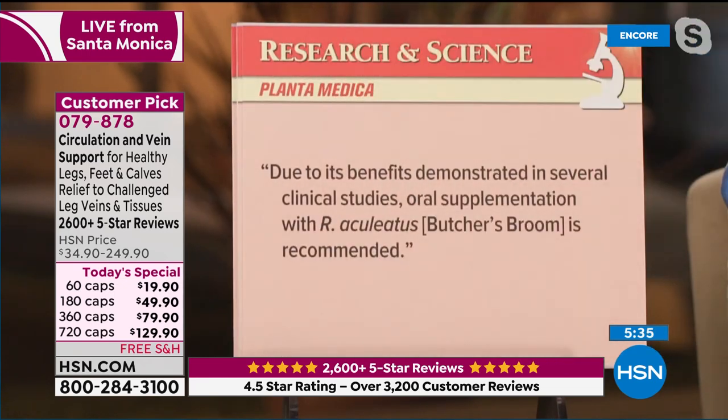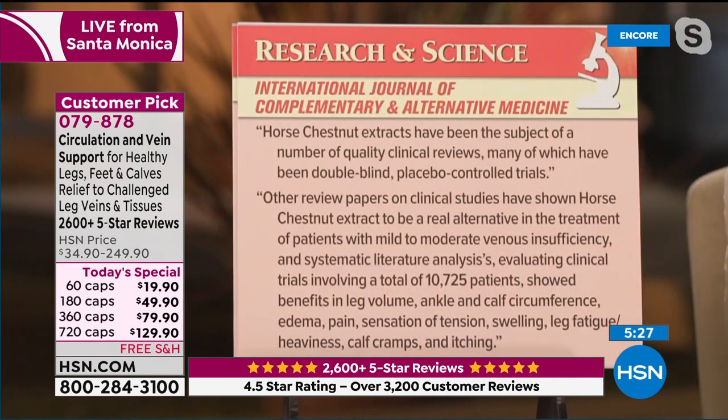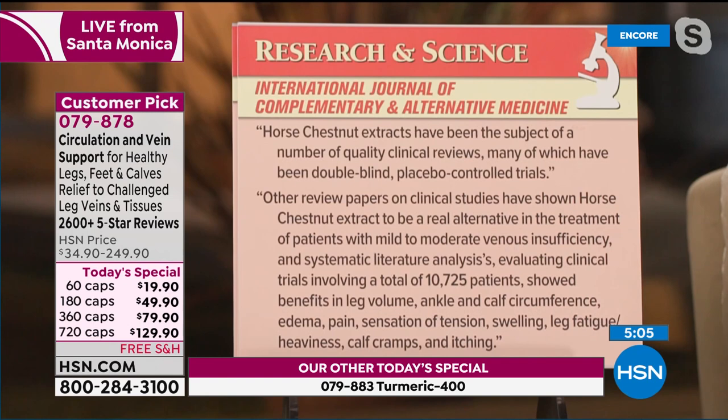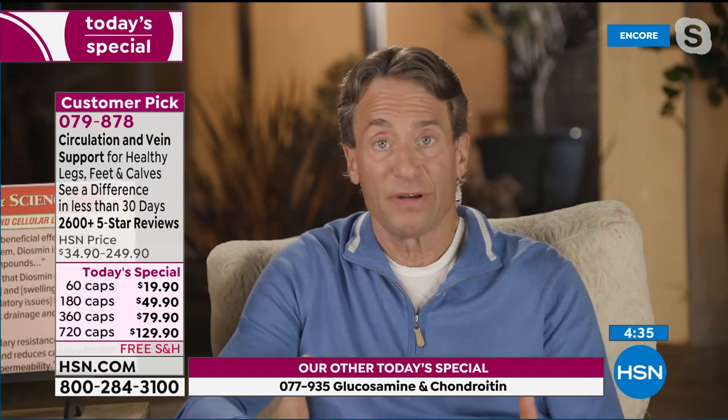Now going to horse chestnut extract. From the International Journal of Complementary and Alternative Medicine: 'Horse chestnut extracts have been the subject of a number of quality clinical reviews, many of which have been double-blind placebo-controlled trials — the gold standard. Other review papers have shown horse chestnut extract to be a real alternative in the treatment of patients with mild to moderate venous insufficiency. Systematic literature analyses evaluating clinical trials involving a total of 10,725 patients showed benefits in leg volume, ankle and calf circumference, edema, pain, sensation of tension, swelling, fatigue, heaviness, calf cramps, and itching.'